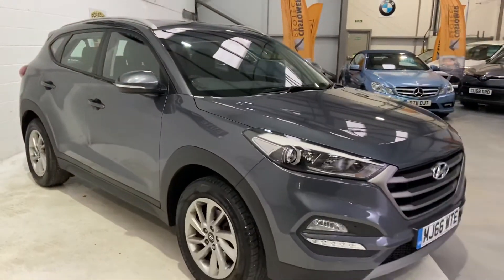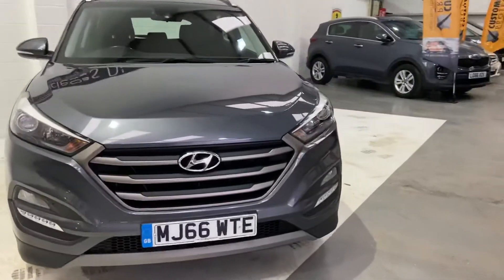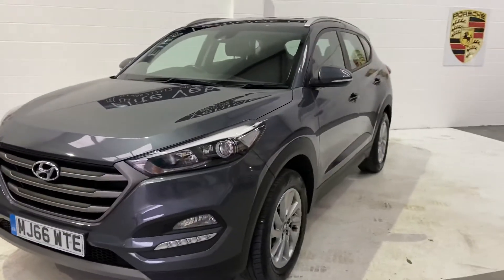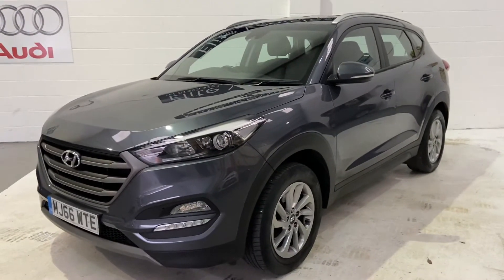This particular car will get a brand new service on sale and a brand new MOT. This car is still currently under manufacturer's warranty, so you don't need to worry about that. Any problems at all, you'll go straight back to the manufacturer, which is great news.